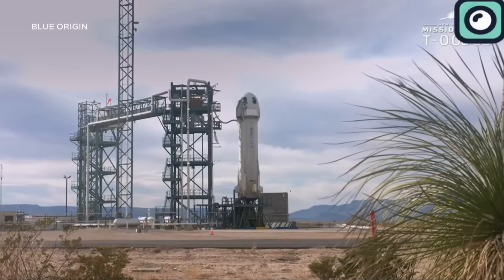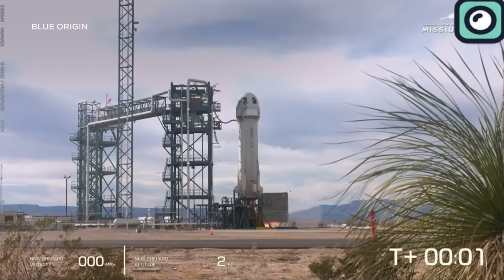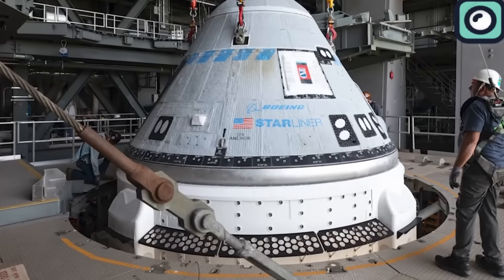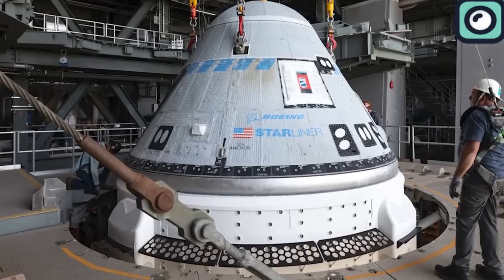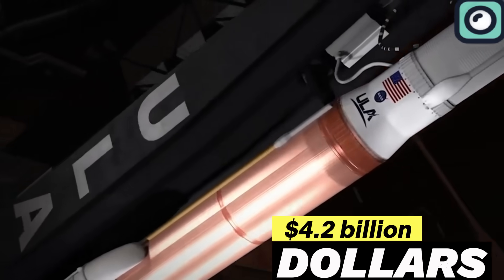They backed SpaceX's Dragon capsule with around $396 million to develop a spacecraft for cargo and crew transport. Blue Origin received about $500 million to develop their New Shepard and New Glenn rockets. Boeing Starliner, another spacecraft designed to carry astronauts, was supported with approximately $4.2 billion.